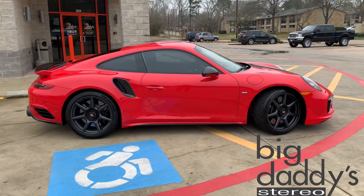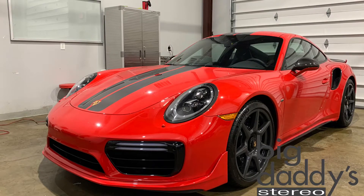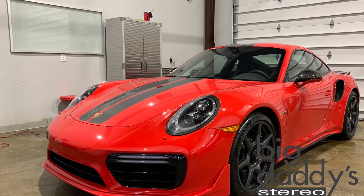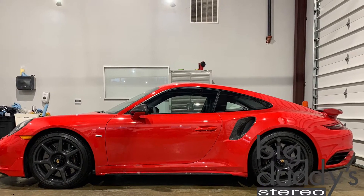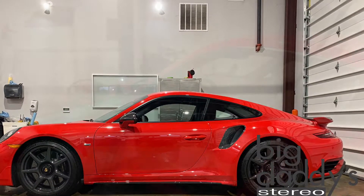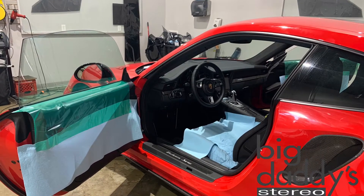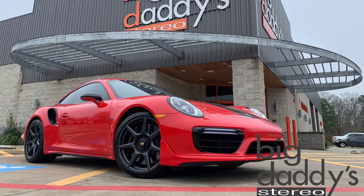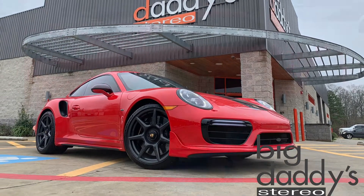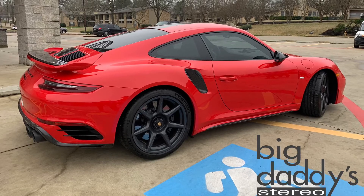We're stoked to get your projects done in the future. Here's some good information about the tint process here at Big Daddy's Stereo: on this Porsche we didn't actually put any film on the front windshield, but for your project here's the benefit of doing that — you get extra infrared protection on the entire vehicle, the side windows, the rear, and the front. That protects the interior of your vehicle and helps keep it cooler in the hot summer months. That's a pretty awesome feature you should check out.